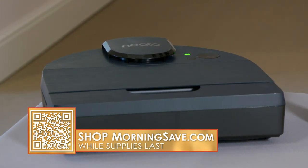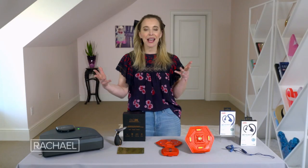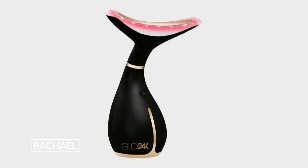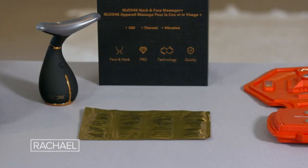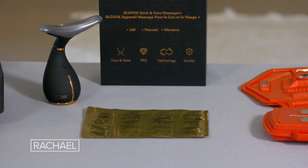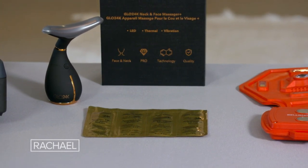Now that you've got your robot doing your cleaning, you've got some time to relax, recharge, and indulge in a little self-care. This is such a cool beauty gadget — I love this. This is our high-tech glow 24K skin rejuvenation beauty device for face and neck.